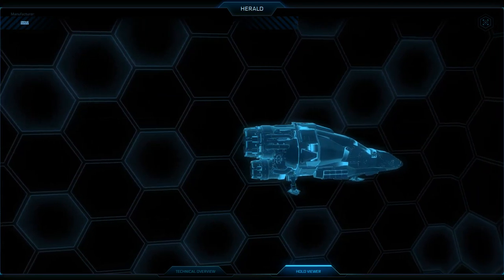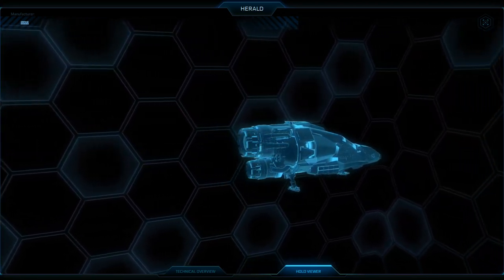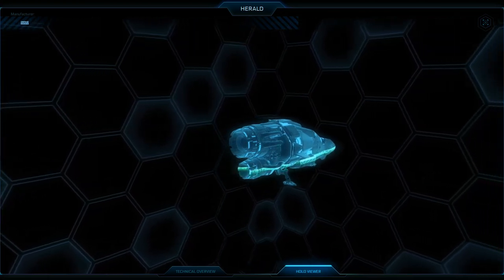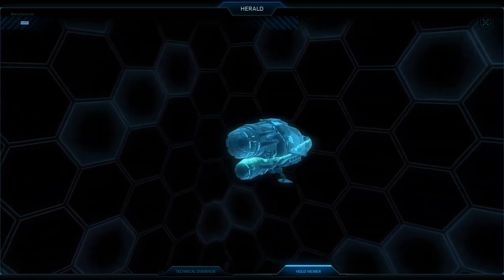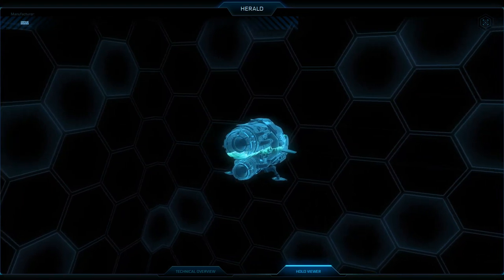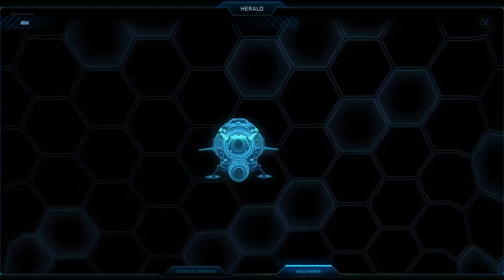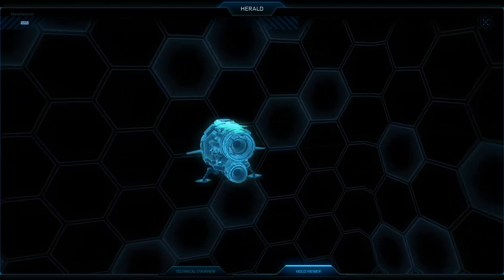Which one of these two is your favorite? Which one would you like to take out there for a stroll scanning and trying to collect data? Let me know! Thank you very much for joining me — if you enjoyed the video please don't forget to leave a like and subscribe for more. I am Squid of Love and I will see you around the verse. Bye bye!